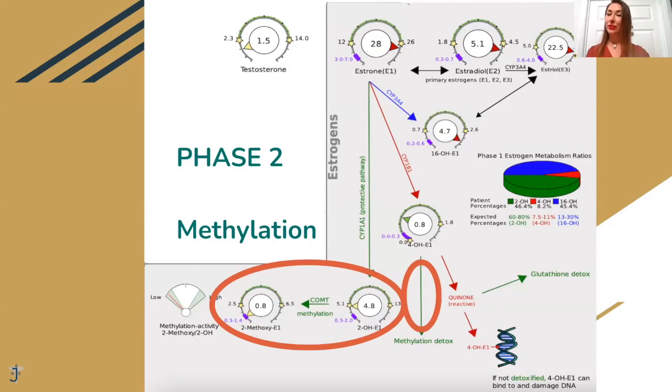Once we push estrogen through Phase One, we have to focus on Phase Two. Because if we focus on Phase One only without addressing Phase Two, estrogen will get stuck and start backing up, going down the wrong pathways. So actually, addressing Phase Two should be our first step before going to Phase One. Phase Two is called methylation — 2-hydroxy estrogen has to be methylated to 2-methoxy estrogen. It's called the methylation detox.